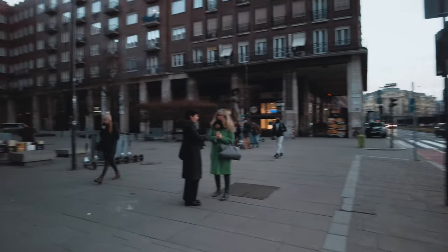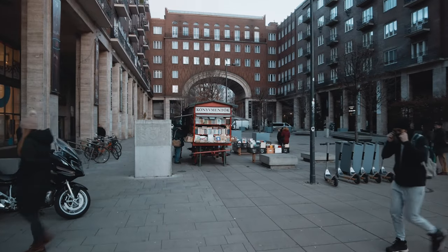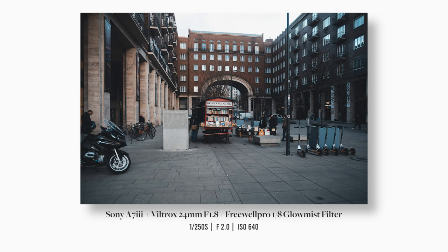Moving ahead, I noticed this very interesting book stall. I like books a lot so I thought I'd take a few photos. I really liked how its color made it pop against the dull colors of the buildings around it. Then I noticed the lines of the floor tiles on the ground and thought it would be nice to use those as leading lines.